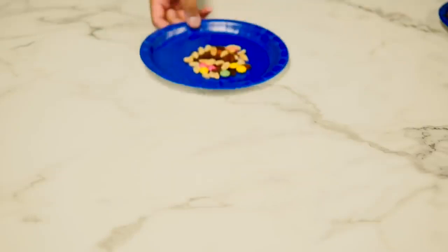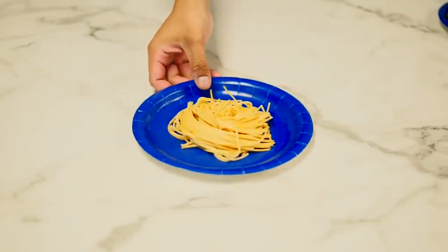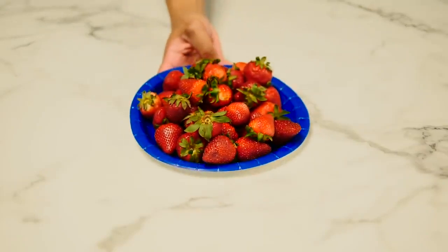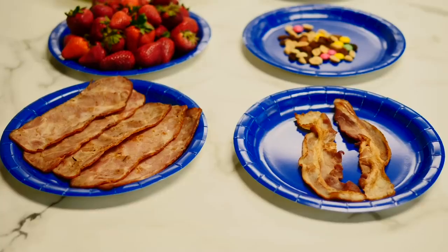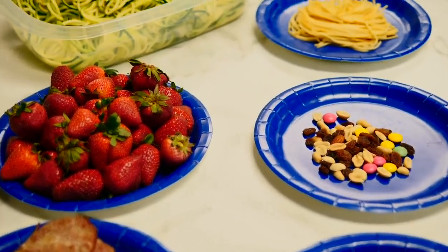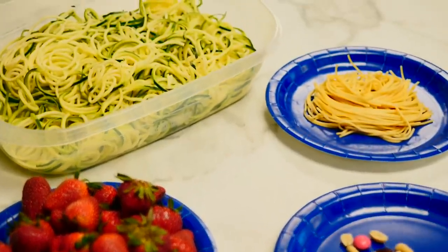Bacon, trail mix, pasta, turkey bacon, strawberries, and this big thing. Would you have guessed that each of these portions contain 200 calories? Probably not. And as you can see, this can be a problem.